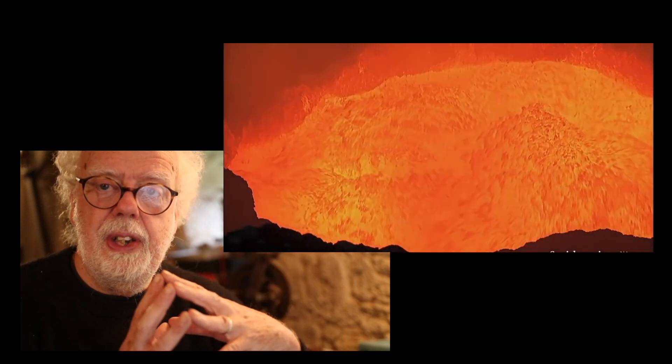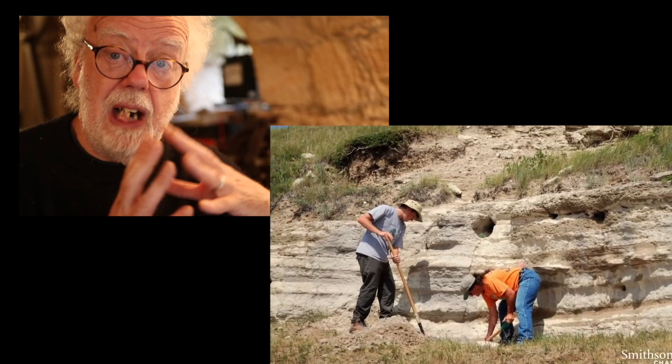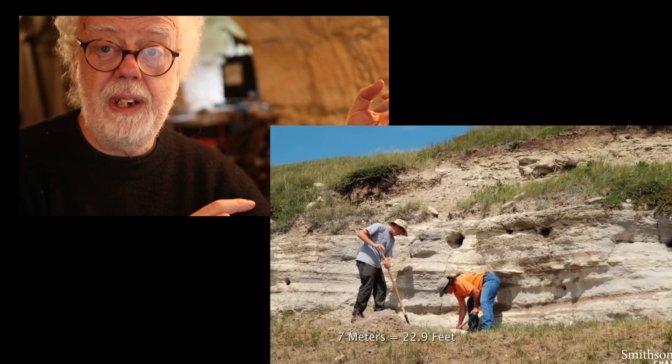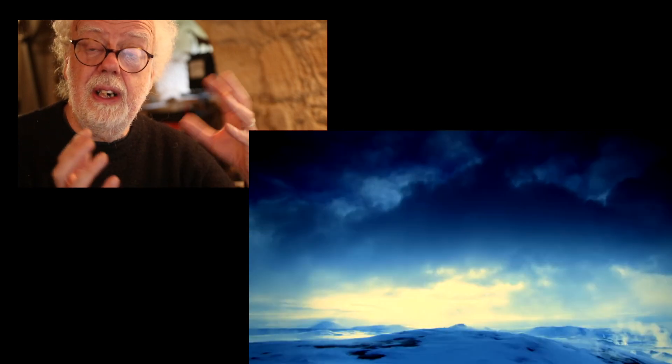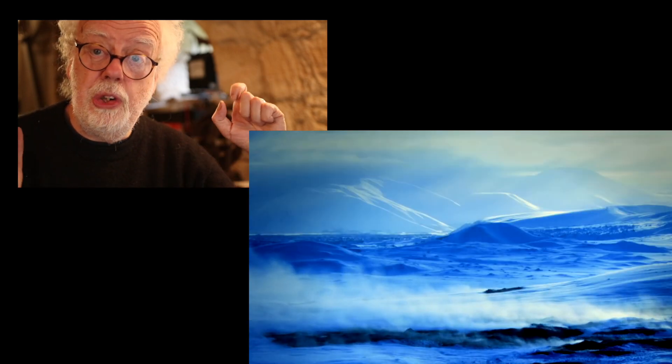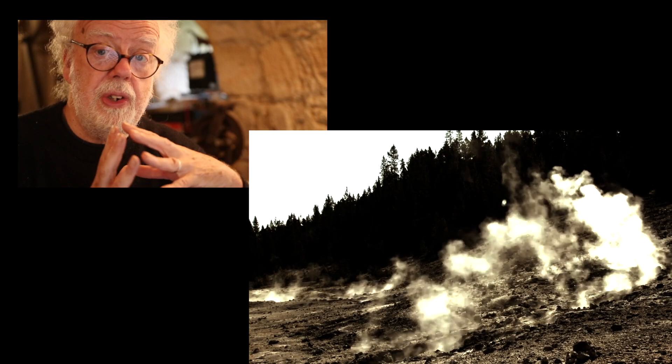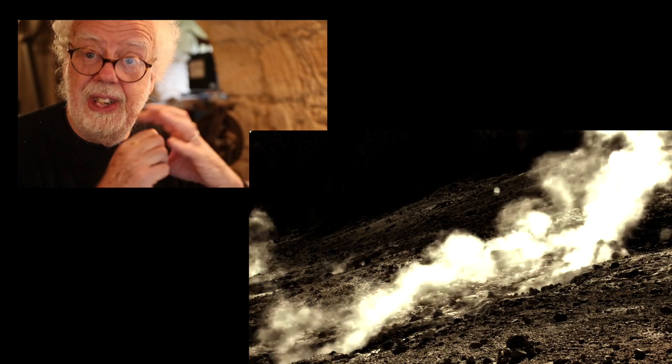There's evidence that the last time Yellowstone erupted, the ash went at least 3,000 miles to Nebraska. The amount of ash and lava that comes out goes into the atmosphere and can cause what's known as a nuclear winter, masking the earth from sunlight for maybe a hundred years. This is serious.